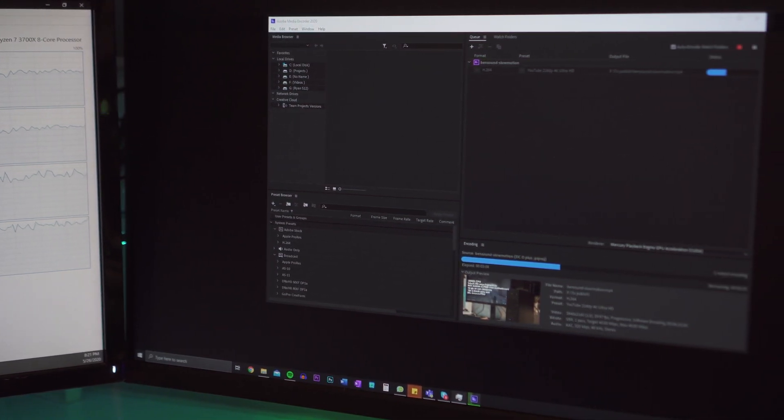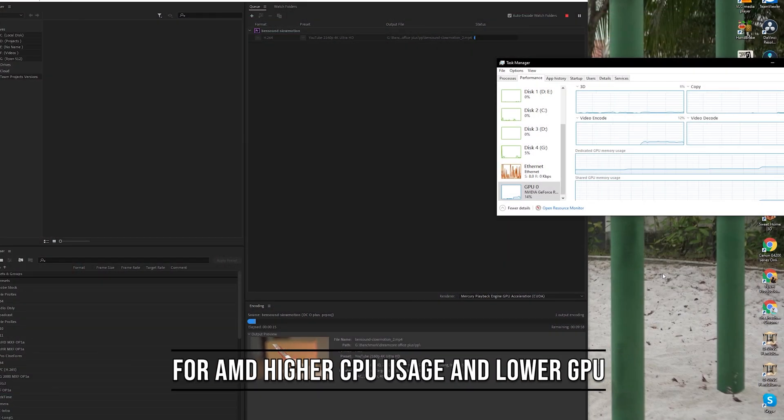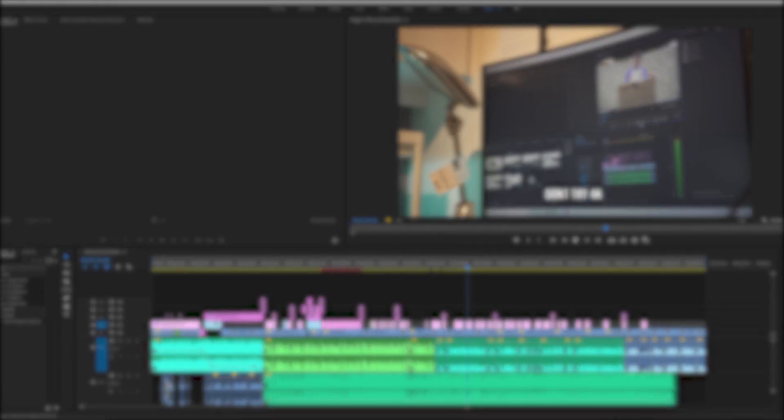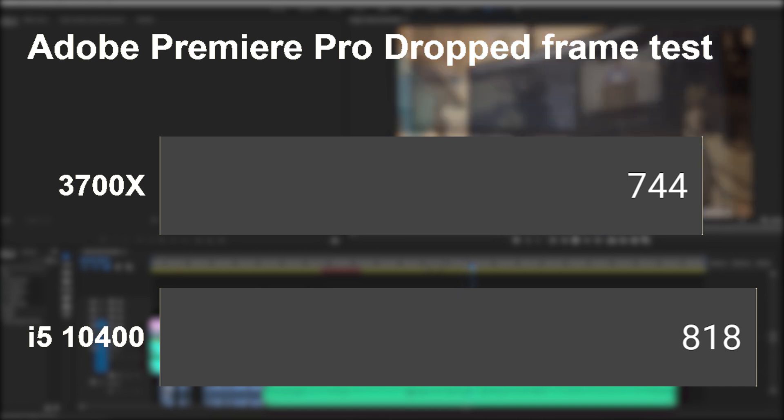The GPU utilisation can be seen when running the AMD system on the same encode — GPU utilisation is only 15%, compared to the Intel system where there is more GPU usage when rendering. This proves that the theory that more CPU power is better for editing is true. As you can see in the video playback, Intel loses out compared to AMD in terms of the number of dropped frames when playing the same video.